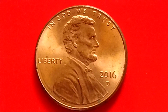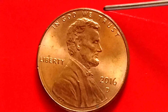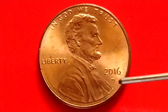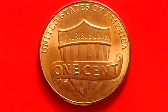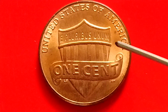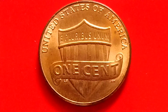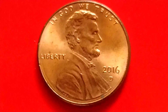First, let's read what is written on the coin: 'In God We Trust,' 'Liberty,' '2016-D' — the D meaning Denver Mint. On the back of the coin: 'United States of America,' 'E Pluribus Unum,' 'One Cent,' the shield, and the ribbon.